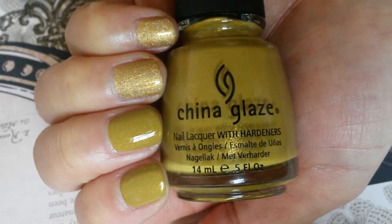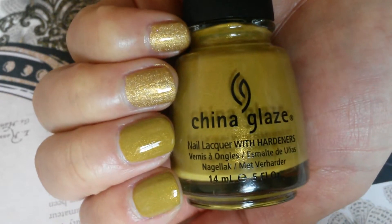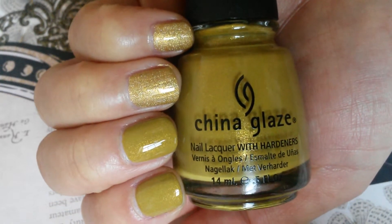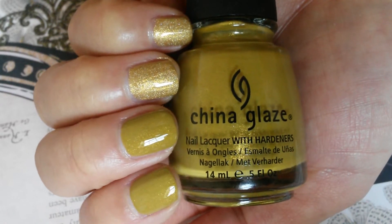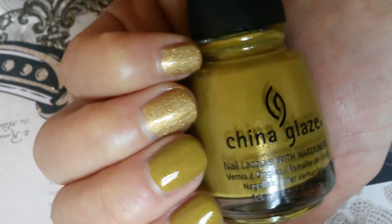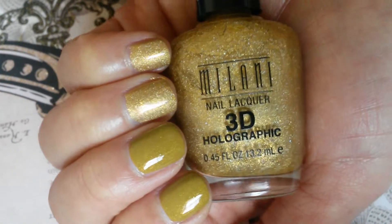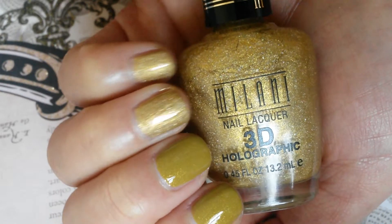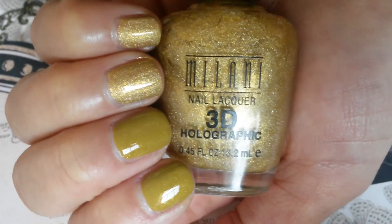Here is two coats each of China Glaze Trendsetter — it is this muted olive color with gold shimmer running through it — on my pointer, middle, and pinky fingers. And here is two coats each of Milani 3D on my ring finger and pointer finger. So that's two coats each.